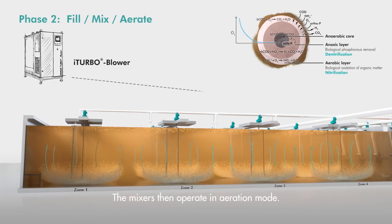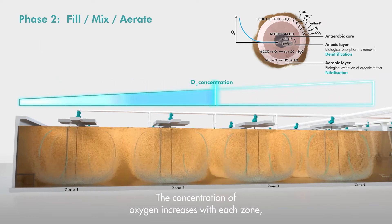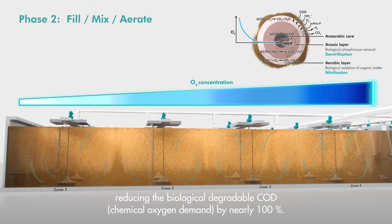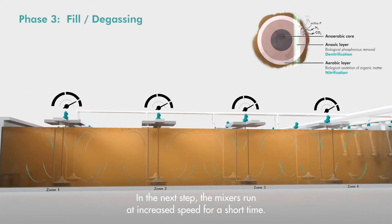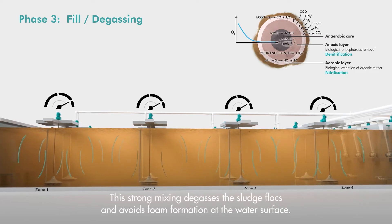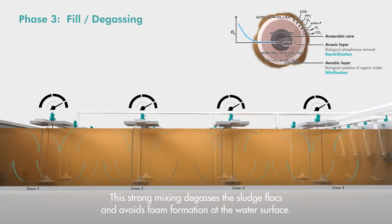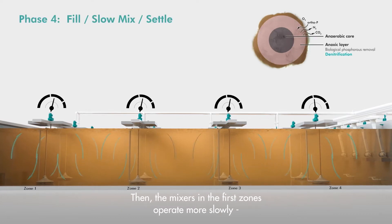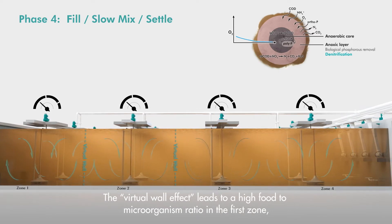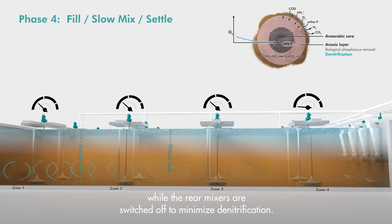The mixers then operate in aeration mode. The concentration of oxygen increases with each zone, reducing the biologically-degradable chemical oxygen demand by nearly 100%. In the next step, the mixers run at increased speed for a short time. This strong mixing degases the sludge flocks and avoids foam formation at the water surface. Then the mixers in the first zones operate more slowly. The virtual wall effect leads to a high food-to-microorganism ratio in the first zone, while the rear mixers are switched off to minimize denitrification.